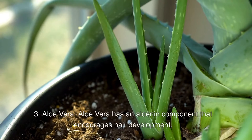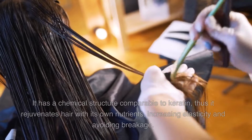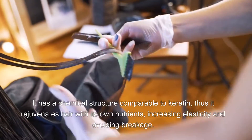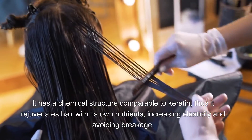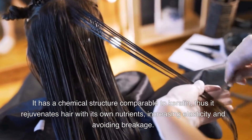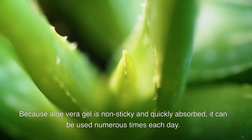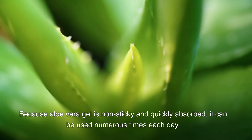Aloe Vera. Aloe vera has an aloein component that encourages hair development. It has a chemical structure comparable to keratin, thus it rejuvenates hair with its own nutrients, increasing elasticity and avoiding breakage. Because aloe vera gel is non-sticky and quickly absorbed, it can be used numerous times each day.